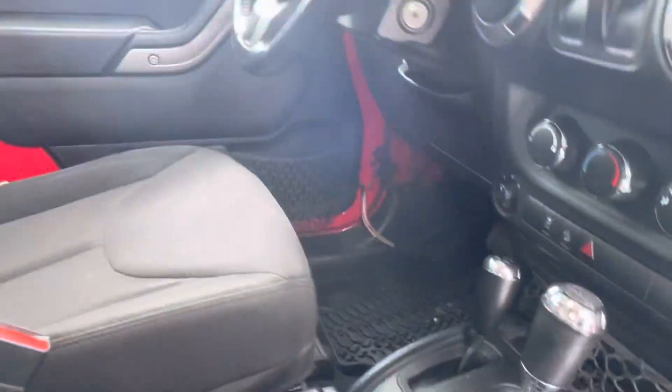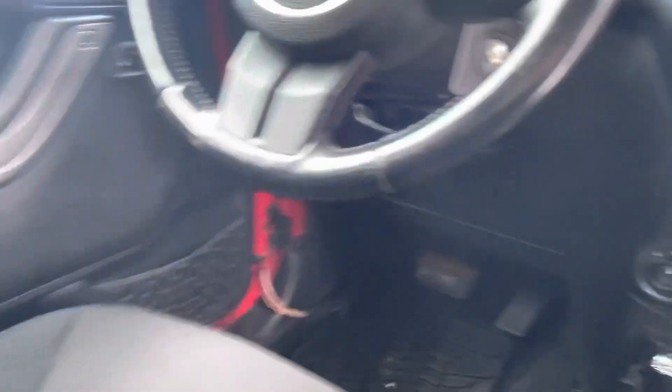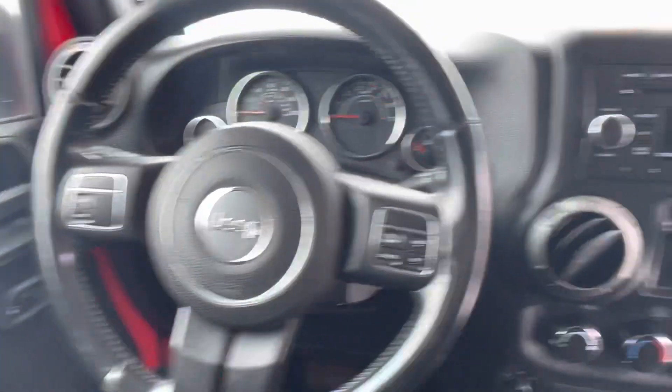Interior — can't tell you it was owned by a non-smoker. You do get the rubber floor mats. It's very clean inside.